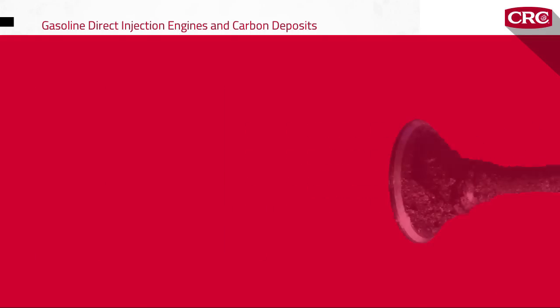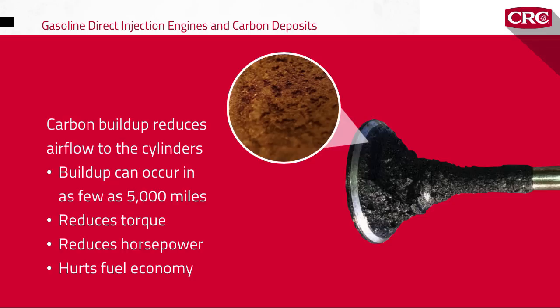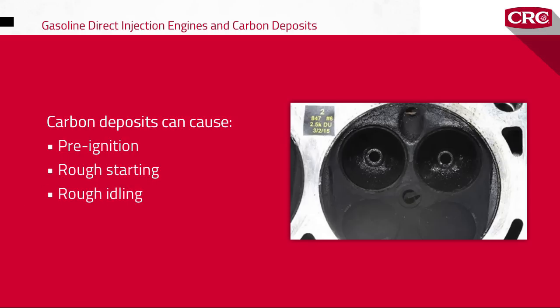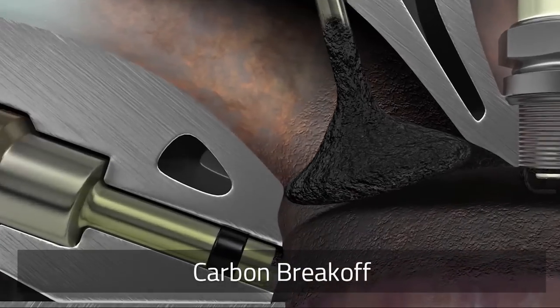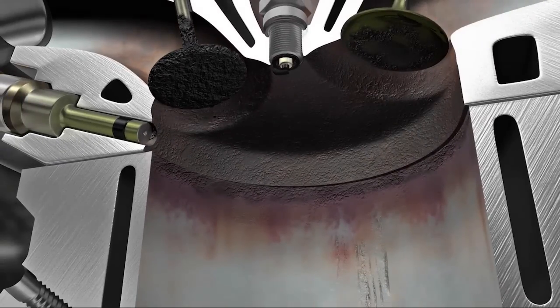Over time, the carbon buildup on the intake valves reduces airflow to the cylinders, which reduces torque and horsepower and hurts fuel economy. Carbon deposits on the cylinder and cylinder head can cause pre-ignition, rough starting, and rough idling, as well as foul spark plugs and misfire codes. The buildup can become so severe that pieces of carbon can actually break off and burn a hole in the catalytic converter.